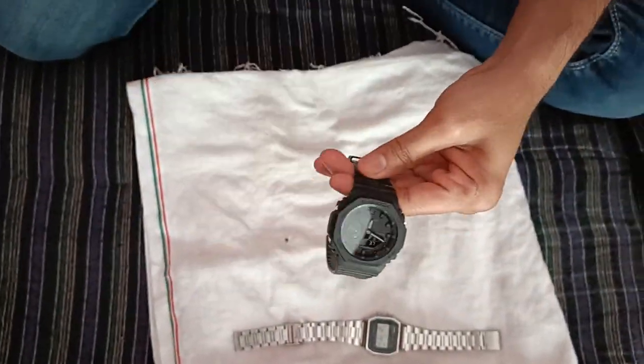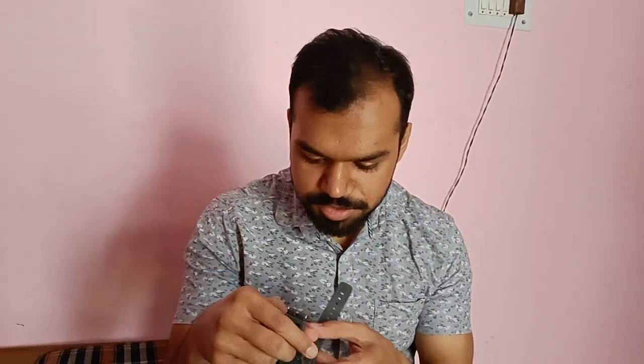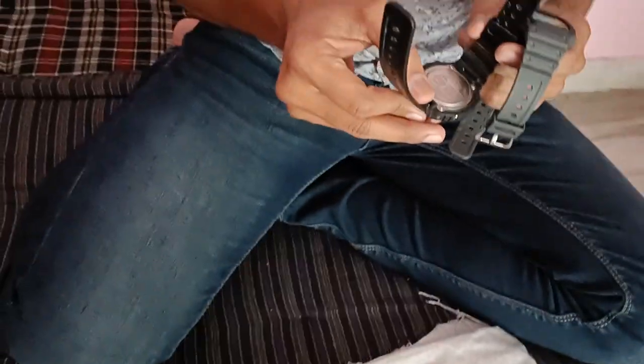This is the old edition — this is the 1983. This is the latest, this is the 2019. This is the oak, and this is the G-1016. But this is made in Thailand.